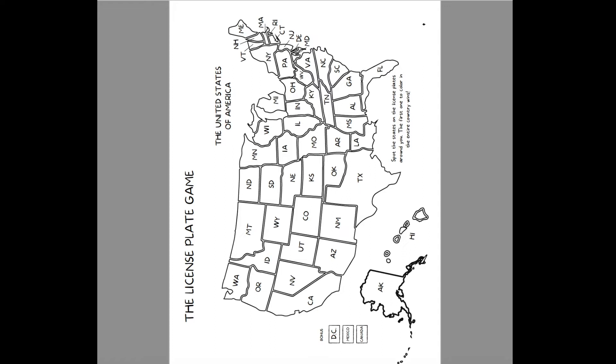The license plate game comes horizontal but prints vertical. We're going to put it in plastic page protectors and color the state as we see them. But you don't have to do this — you can use regular paper since each kid has their own copy. It's really fun, and parents can play along too, spotting plates and calling out states like Missouri or Colorado.